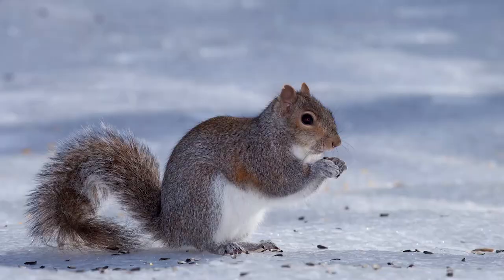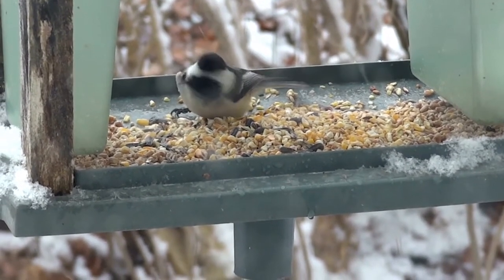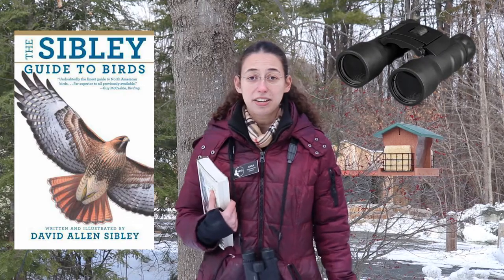Of course we sometimes scatter seed on the ground as well, where the dark-eyed juncos and the mourning doves — and yes, the occasional squirrel — prefer to hang out. And don't worry, you will always have black-capped chickadees wherever you are in New England. Now grab your field guide and your binoculars and head to the window or head outside in your backyard to watch these birds.